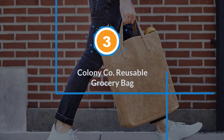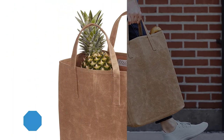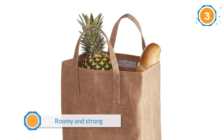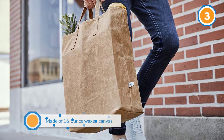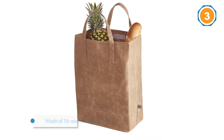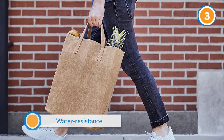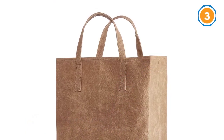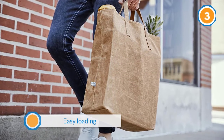Number three: Colony Co reusable grocery bag. This canvas reusable grocery bag is roomy and strong, made of 16-ounce waxed canvas that offers added strength and water resistance. Note that this bag is not machine washable — you'll have to spot clean any stains or spills. It has the same dimensions as a brown paper bag: 17 by 12 by 7 inches. It stands on its own for easy loading and has handles long enough to sling over your shoulder, though the narrow handles can feel uncomfortable under a heavy load over long distances.